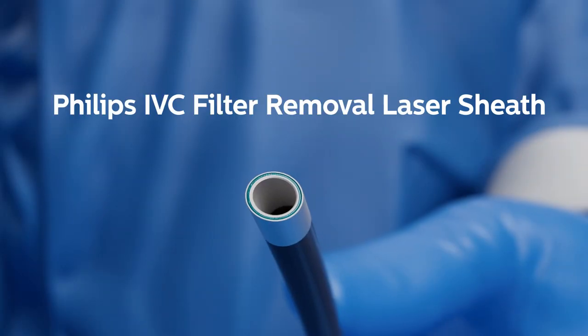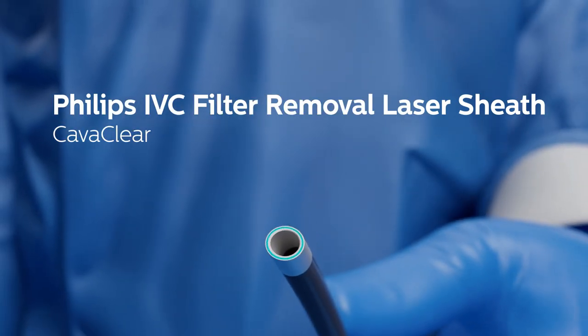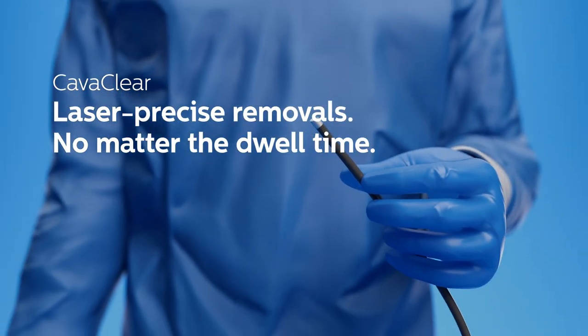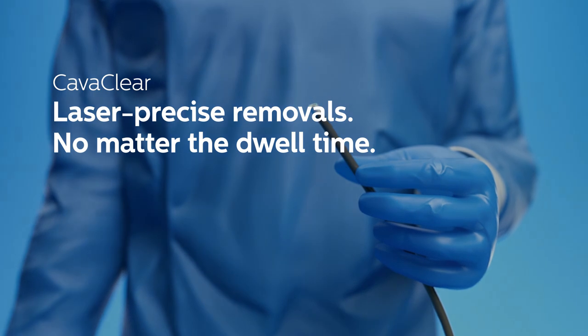Bring a clear breakthrough to your IVC filter management program. CavaClear — laser precise removals, no matter the dwell time.